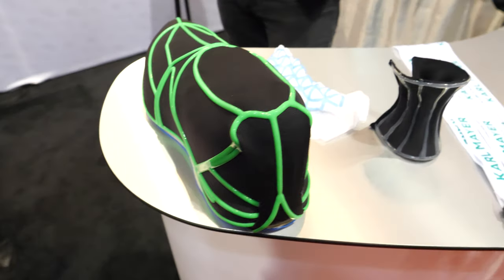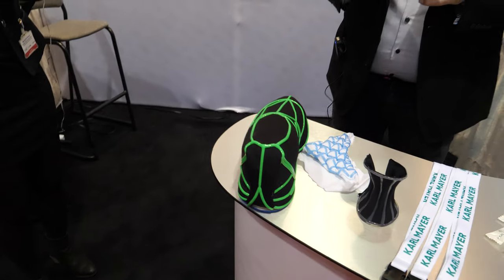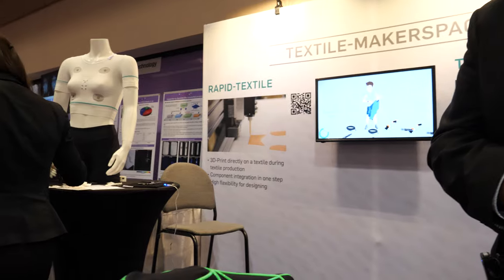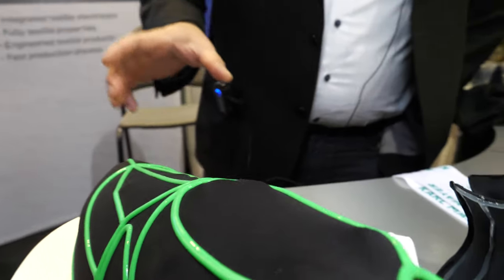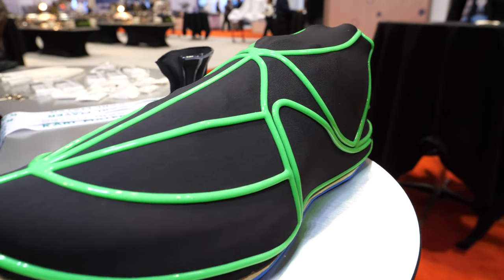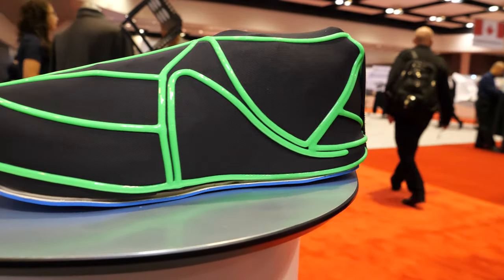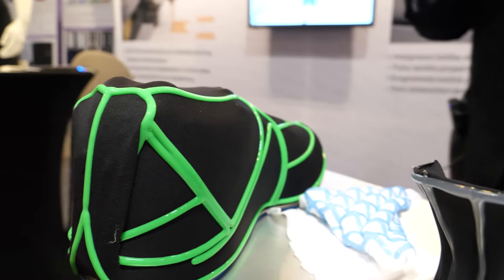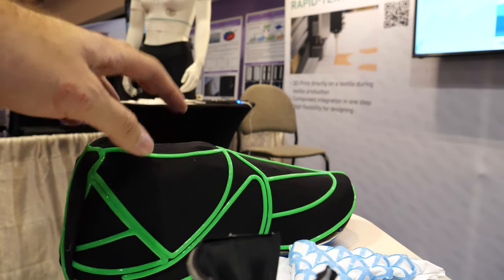Over here there's also this shoe. I'm Michael, also working for Karl Mayer Textile Machinery. We're presenting our Rapid Textile — a combination between textile machinery and a 3D printer. We print seam lines directly during the machine run, directly onto the fabric. We use the pretension from the yarns or fabric on the machine and print onto it with a silicone system. After the fabric relaxes, the silicone stays thick and stiff while the textile relaxes, and it goes into the next dimension, forming the shape of a shoe, for example.